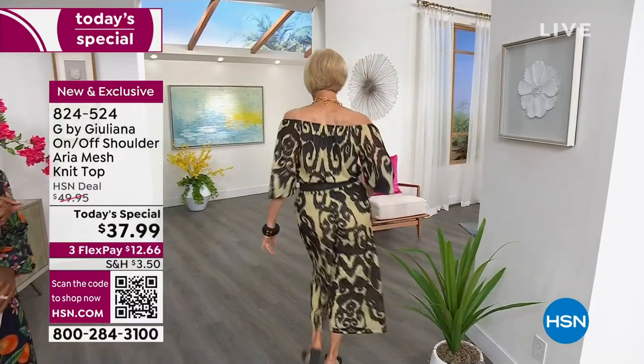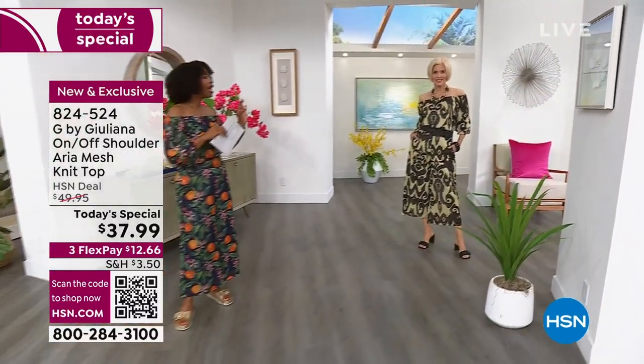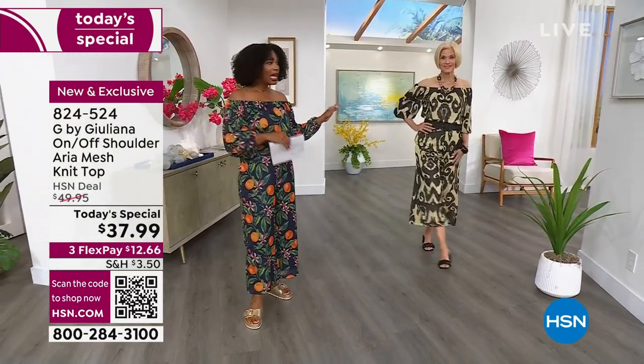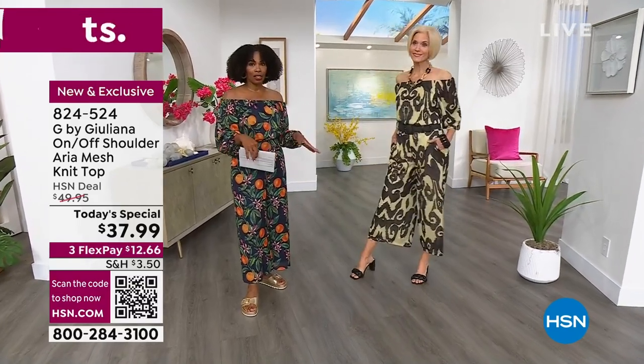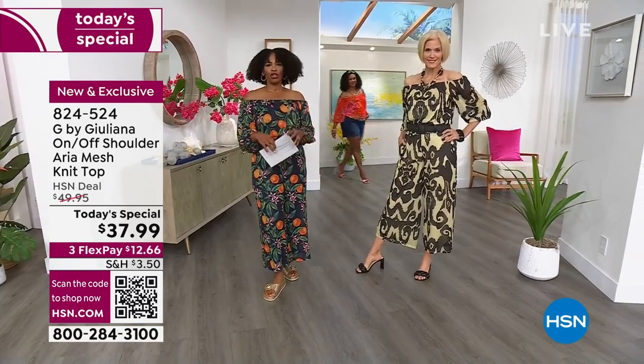Carol has it on in that papyrus. We have 660 of these remaining — this has been very popular. Extra large in the papyrus is already gone. If you love this beautiful print look, go for this one. And I love that you belted it — it actually looks like a great jumpsuit.